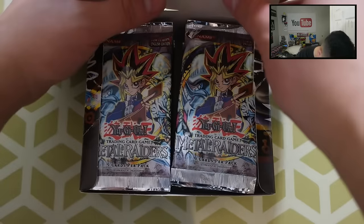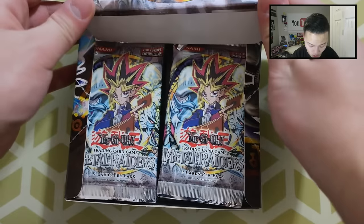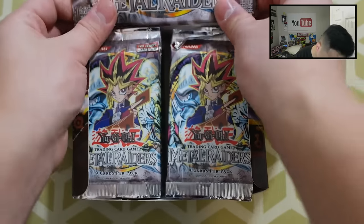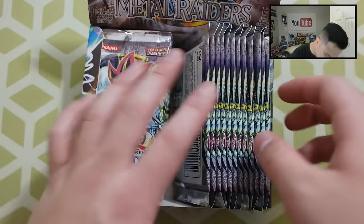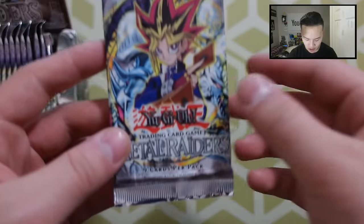Look at these fresh booster packs — wow, wow, wow. Look at the crispiness of this. I believe these boxes go for like $200 plus right now. If it's first edition it'll be like a gold mine, but unfortunately this one is not first edition. Let's get started!